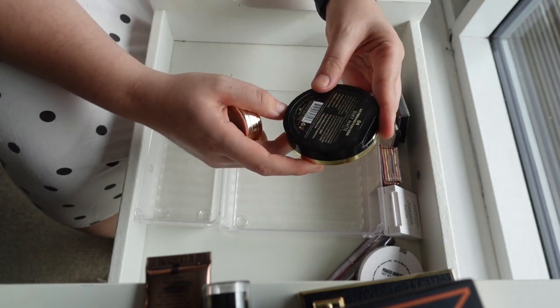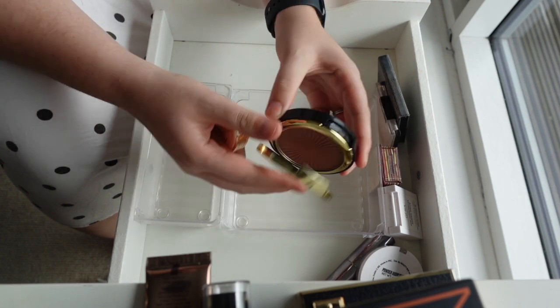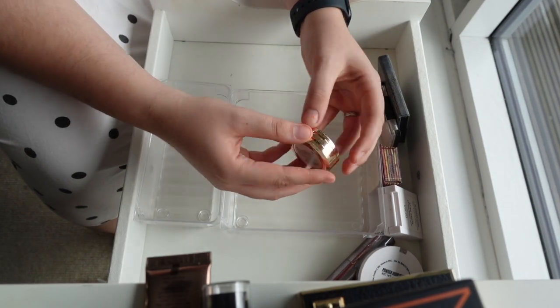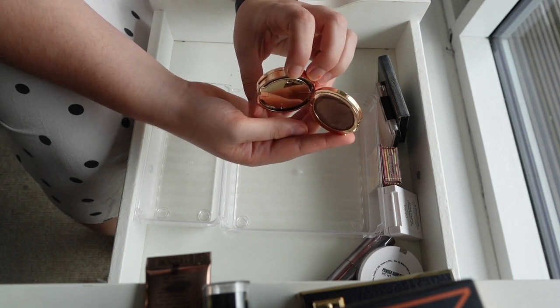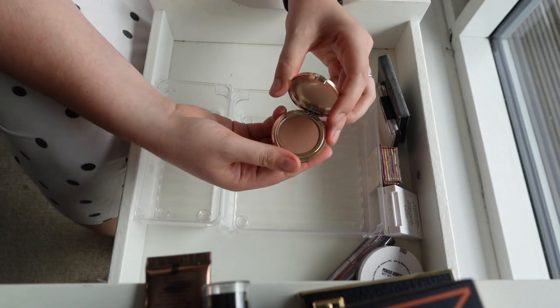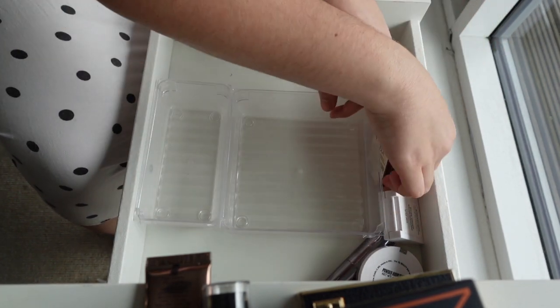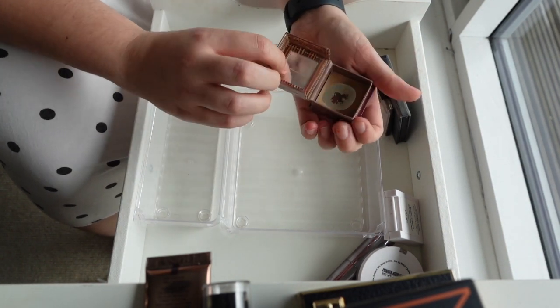Two I'm getting rid of: the Milani Silky Matte Bronzer — it's just too dark for me, I'm never gonna get that tanned — and the Iconic Precision Duo Contour Pot, which has a cream bronzer that's just so liquidy it falls apart and a powder bronzer that's really shiny. Getting rid of both. There's also the Benefit Hoola which I'm hanging out with the highlighters — I'm trying to finish it and having some success.